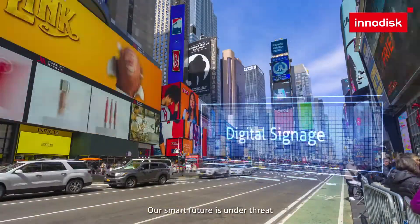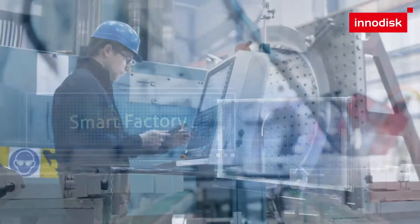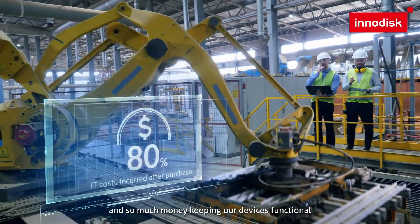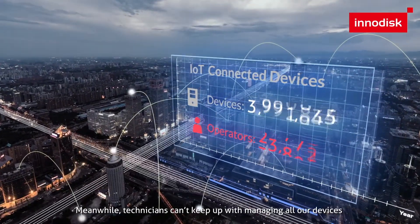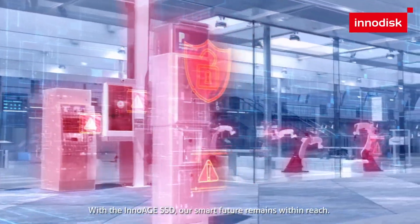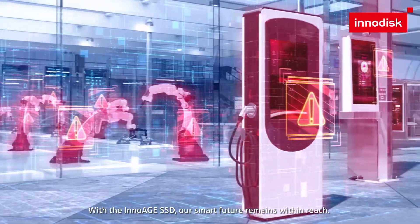Our smart future is under threat. We spend so much time troubleshooting and fixing our devices, and so much money keeping our devices functional. Meanwhile, technicians can't keep up with managing all our devices as they increase at an exponential pace. These devices are all at risk of breaking down — until now. With the InnoEdge SSD, our smart future remains within reach.